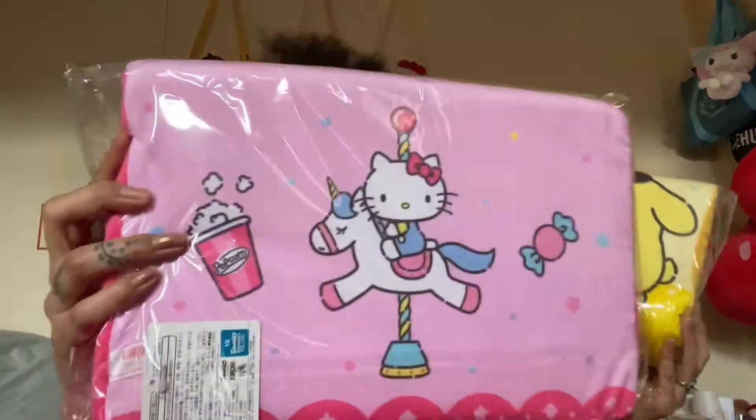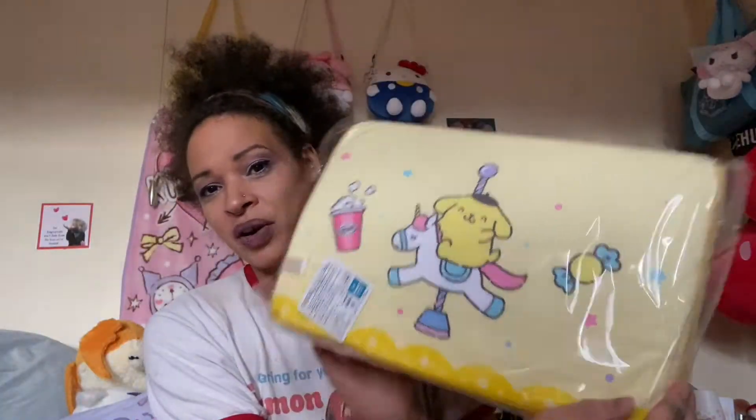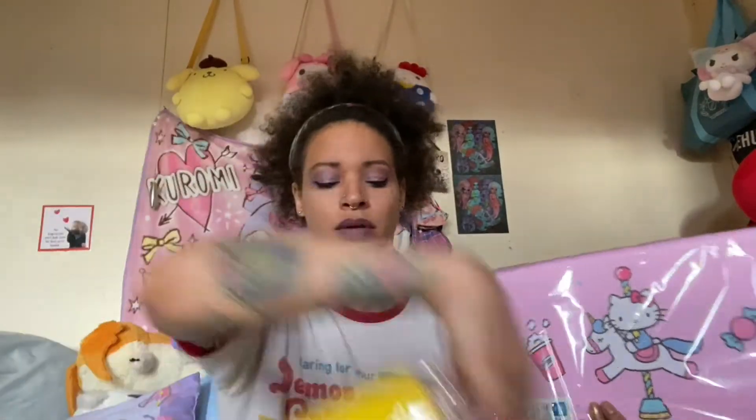Did I show you the back of Hello Kitty? Yeah, I think it's got some popcorn on there - just to make sure you saw it. And the Pom Pom Purin one as well. Let me check if that's all of them - yeah, it looks like all of them.